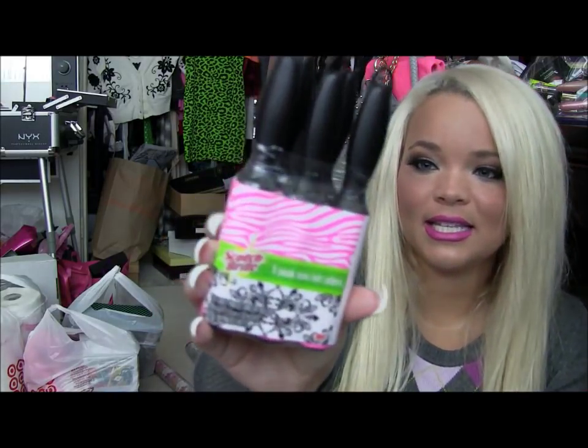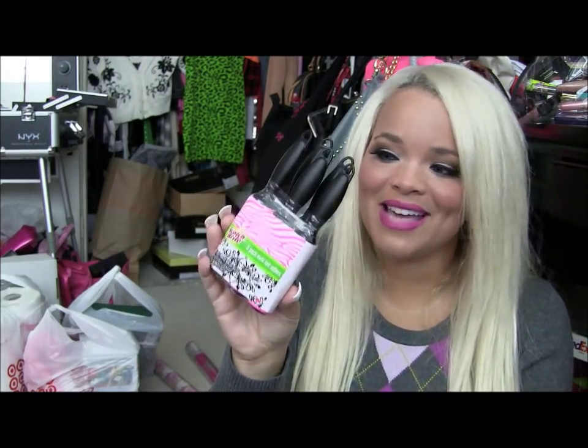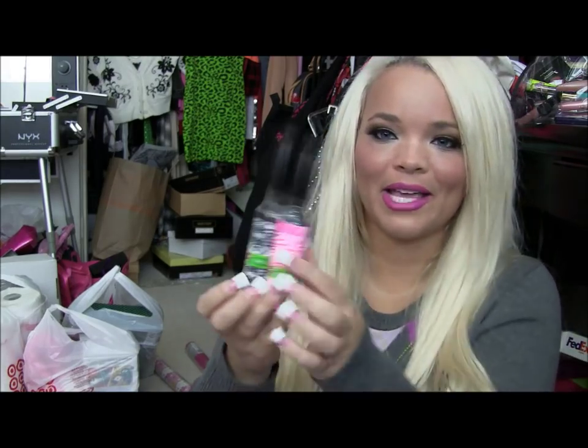My sister actually picked out these lint rollers in a zebra black and white pattern — they were the last ones. She said she'd let me get them if she could have one. There are five in the pack, so I told her of course she could have one.